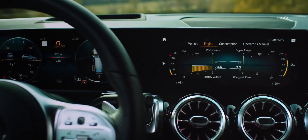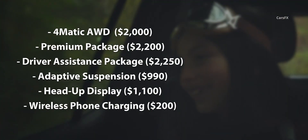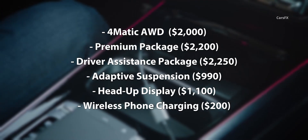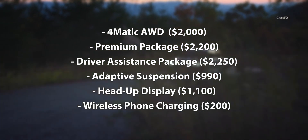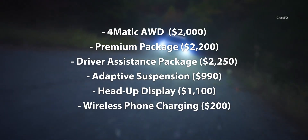If we were to choose the best way to spec a GLB, it wouldn't make sense to get a crossover without all-wheel drive, so the ideal GLB would include the 4MATIC system at $2,000 extra. We would add the Premium Package at $2,200, which includes the bigger 10.3-inch screens and blind spot monitoring, as well as the driver assistance package at $2,250, which includes adaptive cruise control and a host of other driver aids.